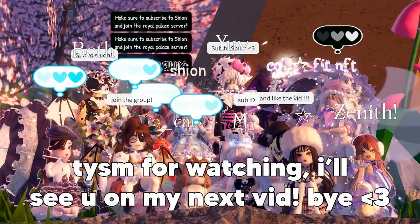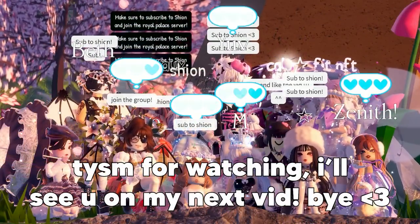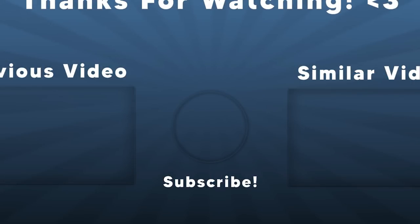Thank you so much for watching — I'll see you on my next video, bye!